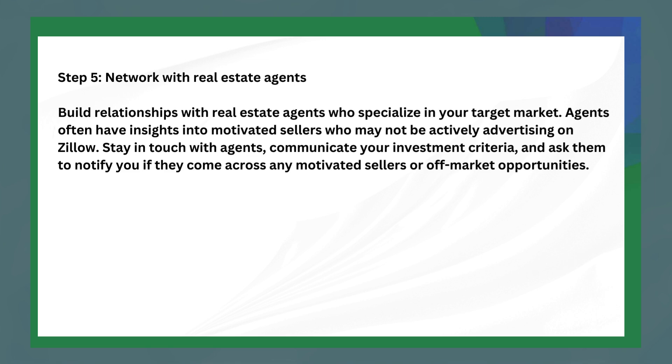The last step is to network with real estate agents. Build relationships with real estate agents who specialize in your target market. Agents often have insights into motivated sellers who may not be actively advertising on Zillow. Stay in touch with agents, communicate your investment criteria, and ask them to notify you if they come across any motivated sellers or off-market opportunities.